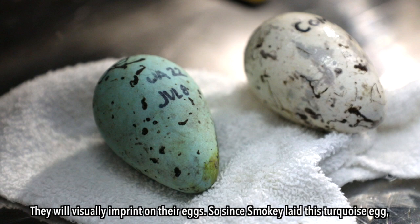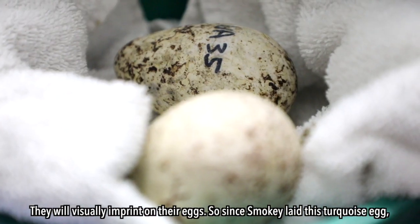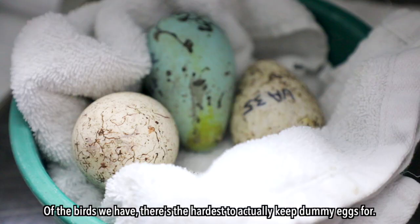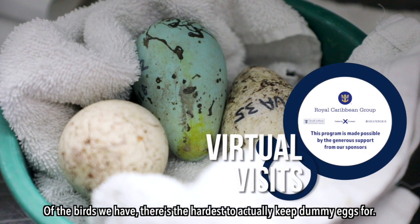They will visually imprint on their egg, so since Smokey laid this turquoise egg, if I had given her this white dummy egg, they would have been like, what's this? Of the birds we have, they're the hardest to actually keep dummy eggs for.